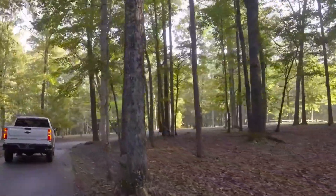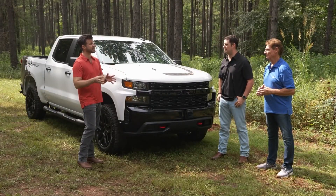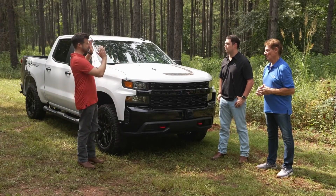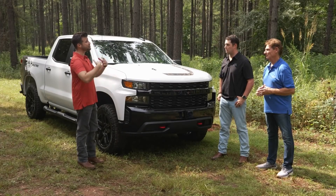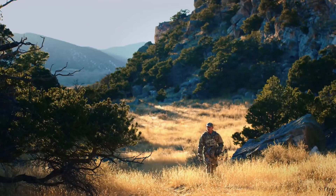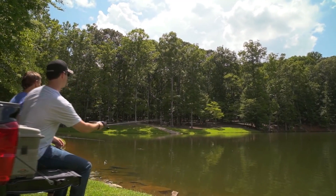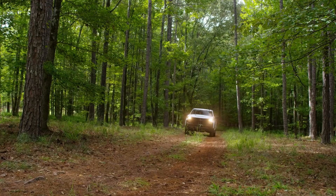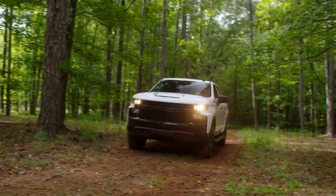Not only is the Realtree edition Silverado a stylish ride for getting you into nature, but it also doubles as a great work truck as well. When it comes to the outdoors — whether it's hunting or fishing — it's usually passed down through generations, and with our family it's no different. Every year we've depended on our Chevrolet truck to get us through a lot of different types of terrain, not just here on the farm but traveling many different places. We're thankful for our Chevrolet.